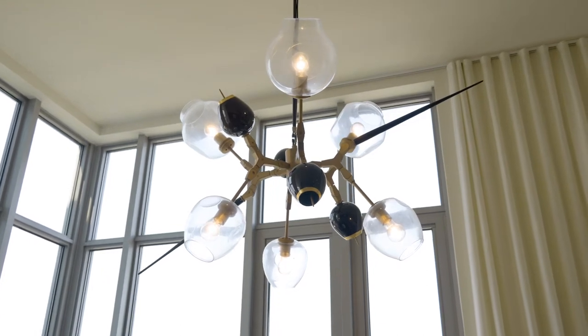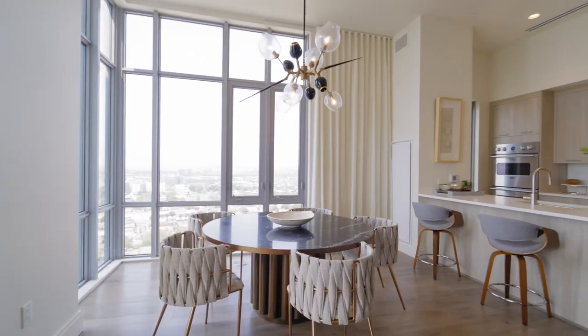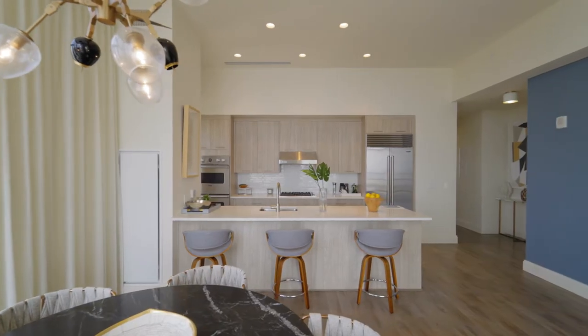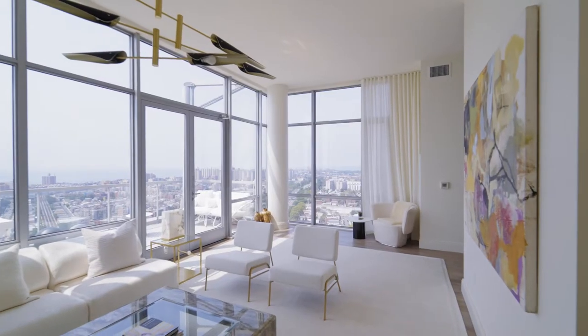The biggest point here are the views. You are facing west to get the Atlantic Ocean with the Verrazano Bridge over there. As we transition over here to the living room area, the first thing you do notice are these expansive views.